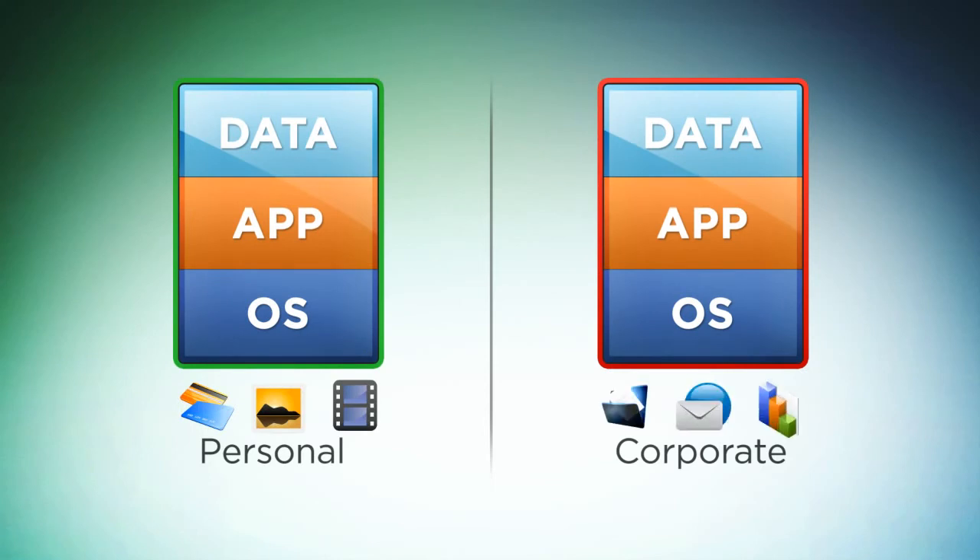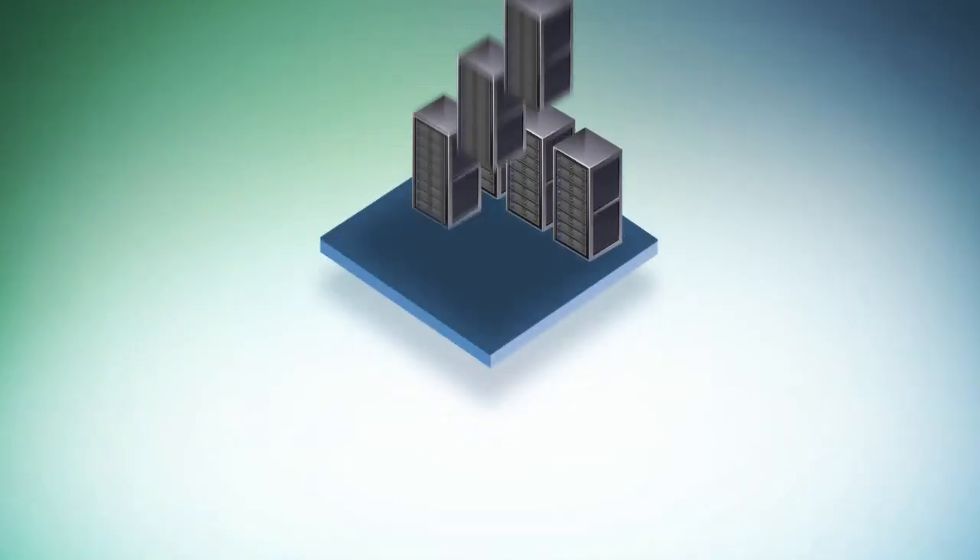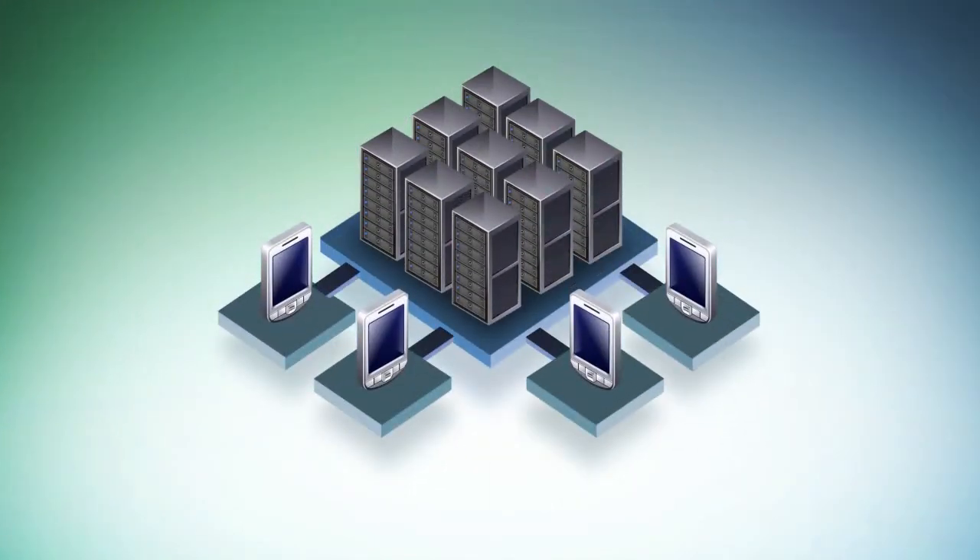Corporate applications and data are securely isolated from an employee's personal profile. Users can carry a single device for personal and corporate use. With VMware MVP, employees can connect their own mobile devices to the corporate network from a corporate profile that is provisioned and managed by the corporate IT group. This allows enterprises to save the money that would normally be spent on company phones.